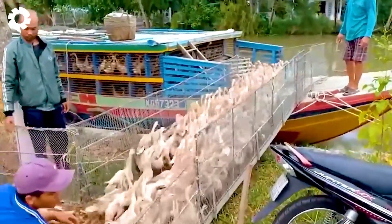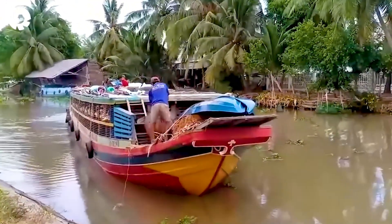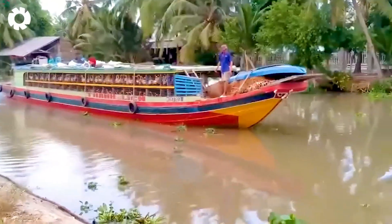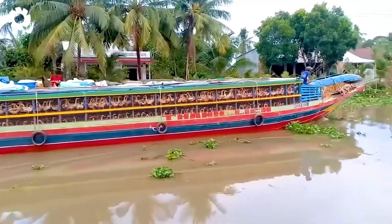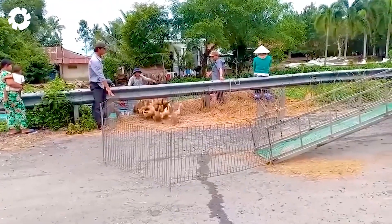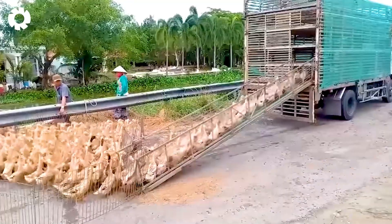Impressive, right? Thousands of ducks can be transported effortlessly by these specialized vehicles equipped with powerful engines delivering up to 500 horsepower. With their unique design, these vehicles move quickly and efficiently, ensuring the safety of the ducks throughout the journey.